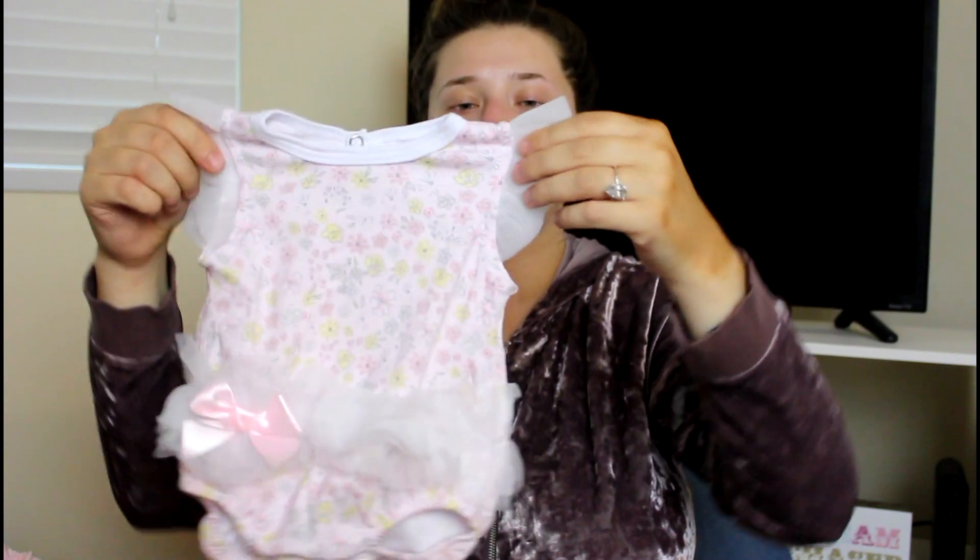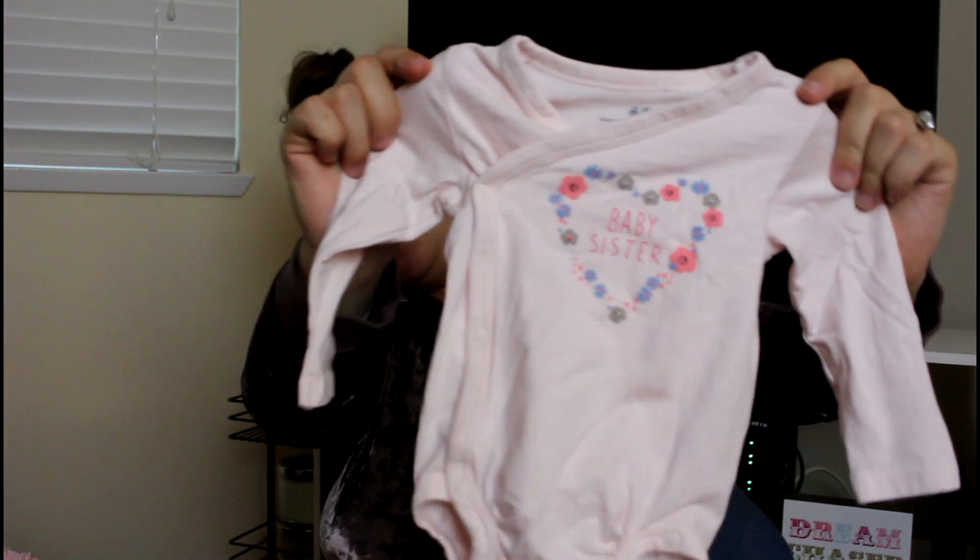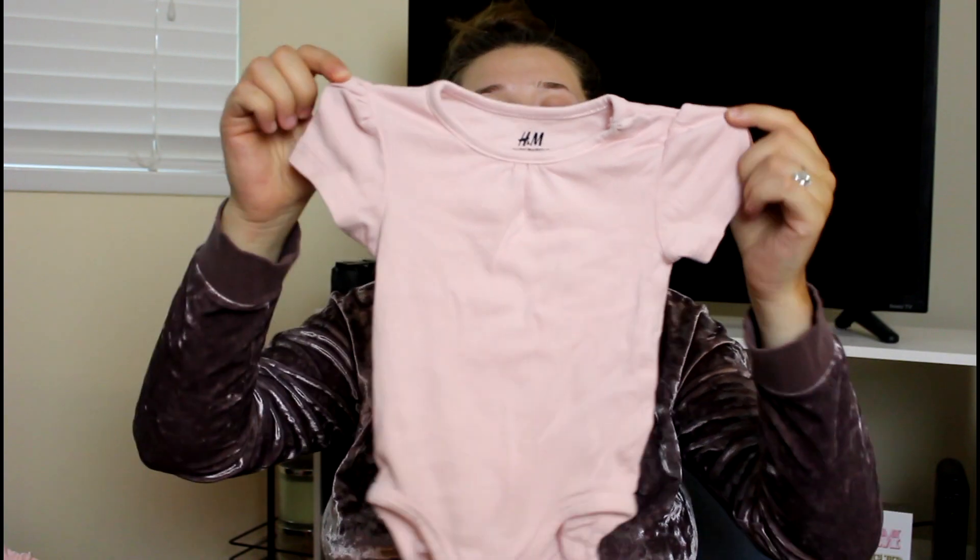One of my personal favorites is from TJ Maxx — the brand is Kyle and Dina — this ruffly little tutu onesie is so freaking adorable. It's light baby pink with a little frill around the whole front, bum, and sleeves in a soft tulle so it won't be itchy for her. Then there's a plain onesie that says 'Daddy's Little Princess' with a heart on it. Then a really cute long-sleeve onesie that says 'Baby Sister.' Then a plain pink onesie with little ruching on the shoulders from H&M — their buy-two-get-one-free deal is amazing, these retail for like $4.99.